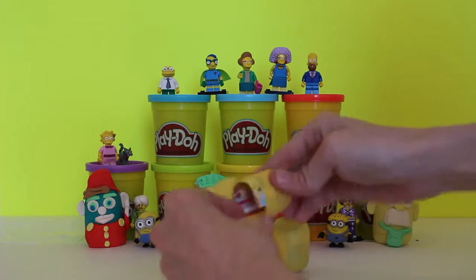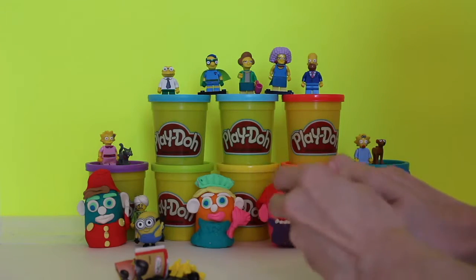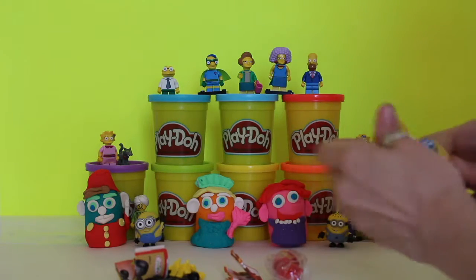We'll open up and see what we've got inside. There's our first pile, our second pile, and our third egg.